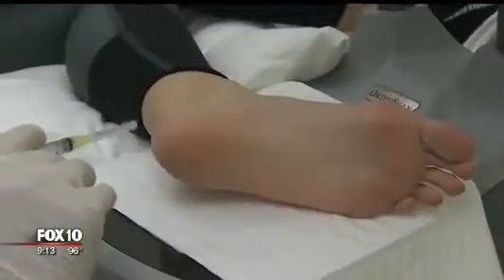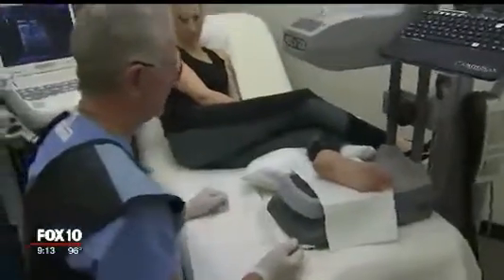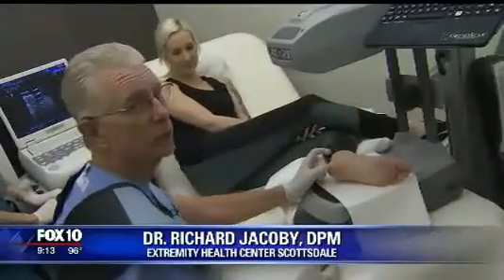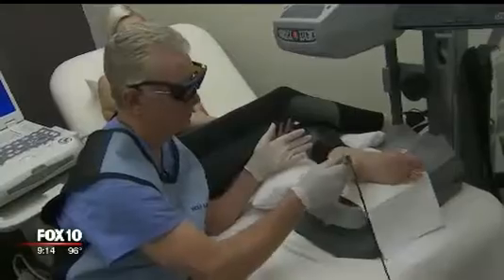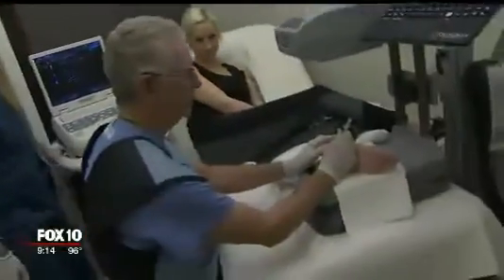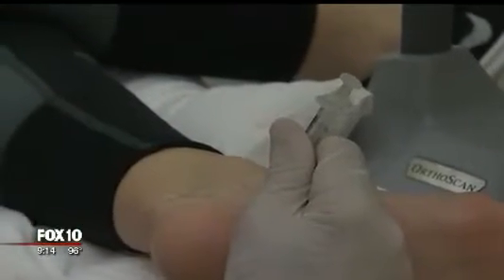Dr. Richard Jacoby is a foot and ankle specialist at the Extremity Health Centers in Scottsdale. He has a patient today with chronic and recurring plantar fasciitis. Surgery, drugs, and non-invasive therapies have been part of his toolbox for years, and now he has something new — he's going to inject regenerative fluid into the plantar fascia.